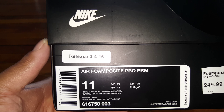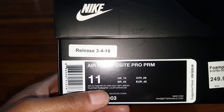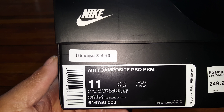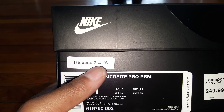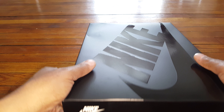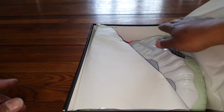Good afternoon sneakerheads, sneaker fans, shoe connoisseurs, shoe collectors, and also those that just have a love for sneakers, kicks, shoes, whatever you want to call them. I'll come to you with another video. This kind of completes my collection on what they call the Yeezy line or the Yeezy colors.